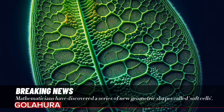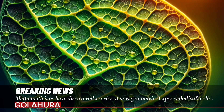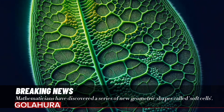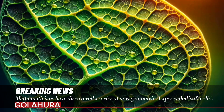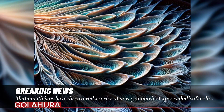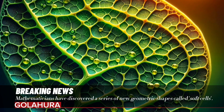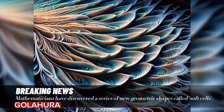Soft cells are defined as natural shapes with curved edges, creating a striking contrast when compared to traditional shapes in mathematics. This new discovery shows how mathematical concepts translate into real-world examples. The researchers revealed that this new soft cell shape moves from a mathematical possibility to nature's abundant examples. Soft cells can come together in both two and three dimensions, although they lack the angular shapes of theoretical mathematics.